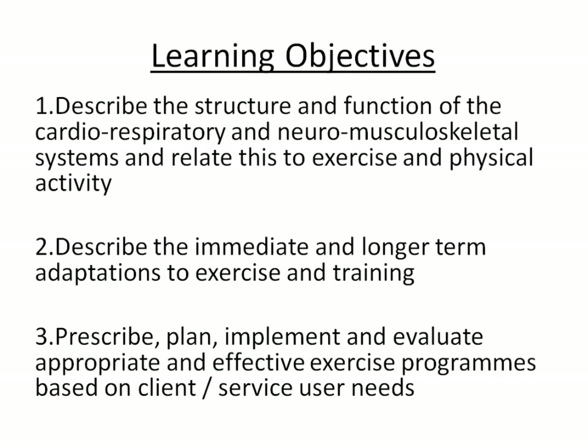Our learning objectives are for you to describe the structure and function of the cardiorespiratory, neuromusculoskeletal, and all other systems that relate to exercise and physical activity. We want you to describe the immediate and long-term or chronic adaptations to exercise and physical training — the prevent and provoke as we call them. By the end of the module, you will prescribe exercise, plan an exercise regime, implement it, and evaluate whether you gave the appropriate exercise.